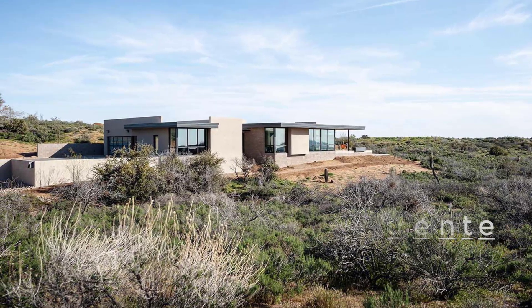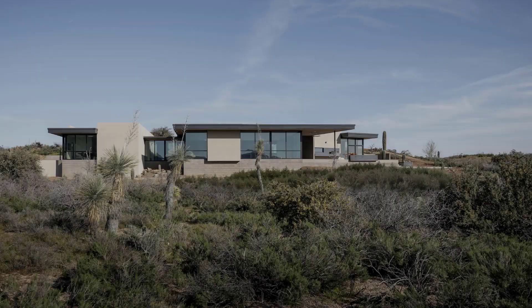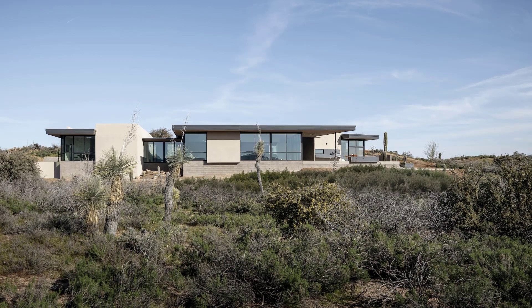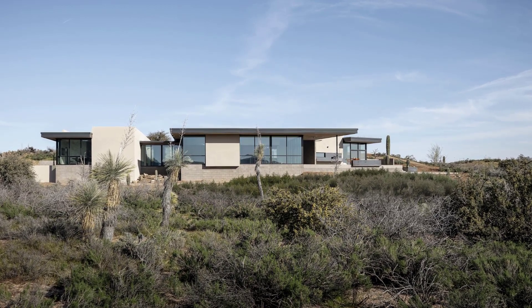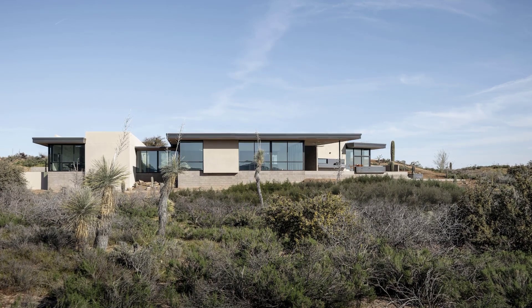Casa Puente is a single-family desert home with a separate guest house, located on an extreme hillside property in Cave Creek, Arizona, a suburb of Phoenix. The home features an exterior palette of exposed bead-blasted concrete blocks, stucco, metal, and glass.